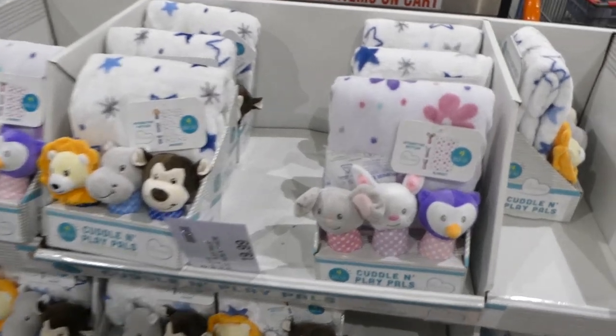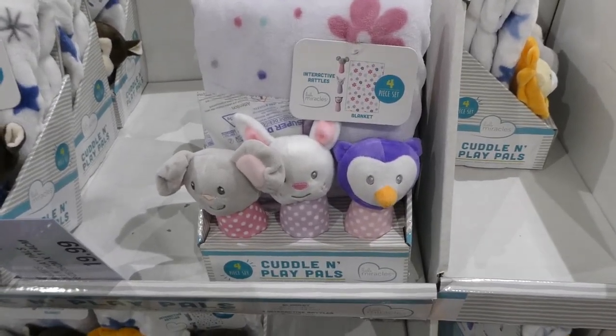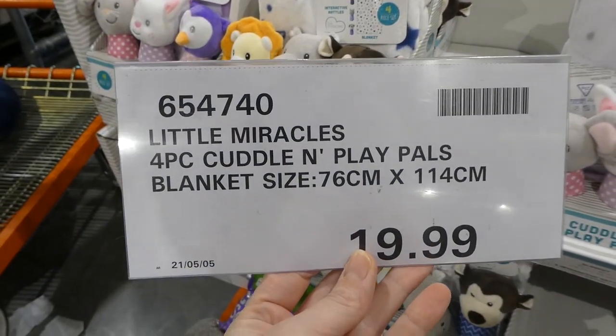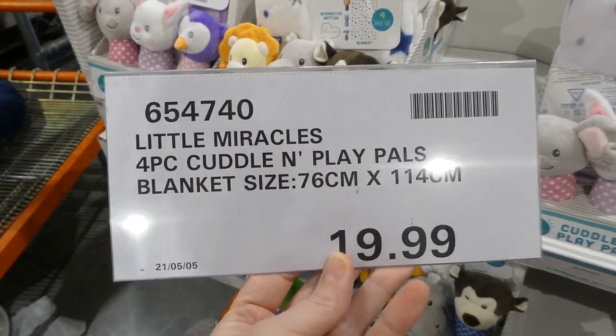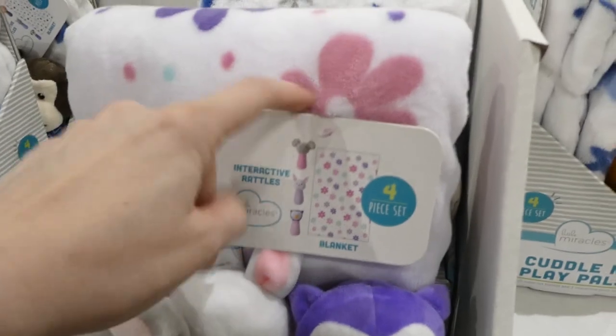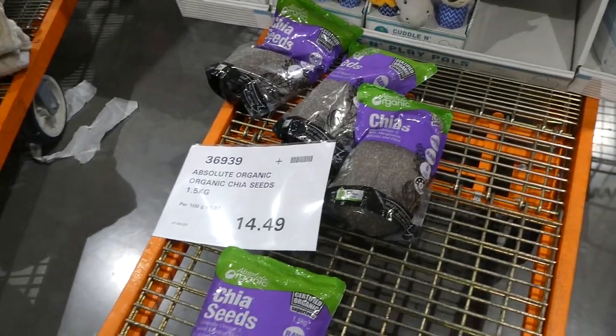They've still got some Little Miracles 4-Piece Cuddle and Play Pals for $20 — sets with flowers and one with a lion. They're really cute. There's also more Absolute Organic product — $14.50 for 1.5 kilo bags of chia seeds, raw, vegan, and gluten-free.